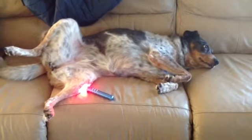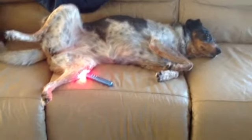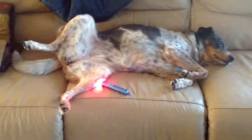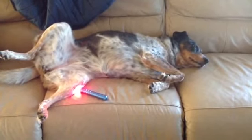Hey guys, I just want to do a really quick video. This is Sasha when she's getting her treatment. As you see there, I've got the light laid on the couch and it's on her leg. That's how she lays — she cocks her legs open and lays nice and still for me.